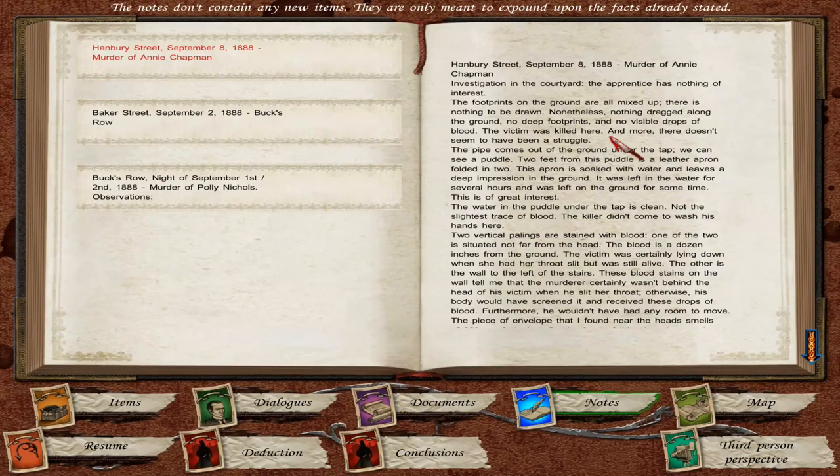Hanbury Street, September 8th, 1888. The murder of Annie Chapman. Investigation into the courtyard — the apprentice has nothing of interest. The footprints on the ground are all mixed up; there's nothing to be drawn. Nonetheless, nothing dragged along the ground, no deep footprints, and no visible drops of blood. The victim was killed here, and there doesn't seem to have been a struggle.